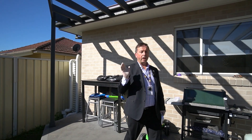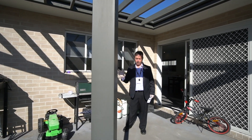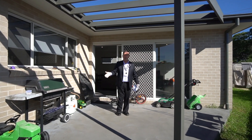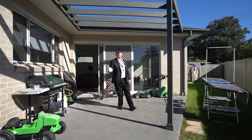Here we are — 23 William Street, Toronto — for sale by open negotiation, the most transparent method to buy property today. The only people that can bid are those that are pre-approved on finance and able to put their price forward.